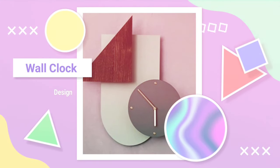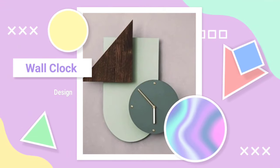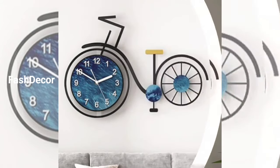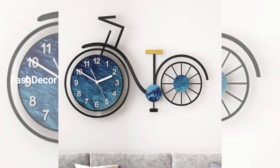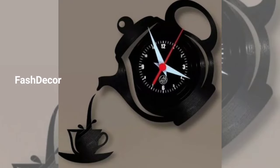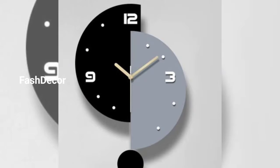Hey there, welcome back to our channel, Fast Decor. Today we have an exciting lineup for you — hanging wall clock design ideas that will add a touch of elegance to any room. If you are a fan of home decor and DIY projects, you are in the right place, so let's jump right in.